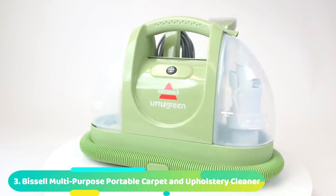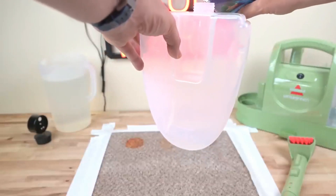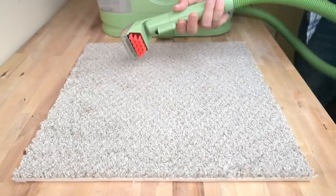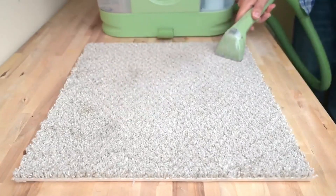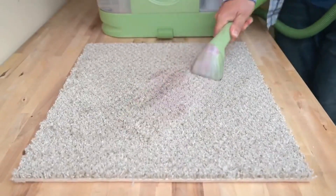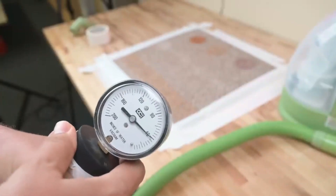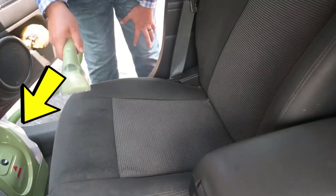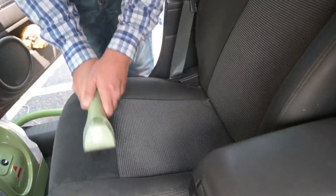Number 3: Bissell Multipurpose Portable Carpet and Upholstery Cleaner. The Bissell Multipurpose Portable Carpet and Upholstery Cleaner, which costs $124, is a great choice because it's small and easy to move around the house. Whether you're cleaning car seats or a spot on your carpet, it can do a great job of getting rid of stains. Stains can be removed from carpets, furniture, the insides of cars, and other surfaces. It has strong spray and suction to get rid of tough pet stains. With a 48-ounce tank, you can clean more before having to fill it up again. This item costs $124 on Amazon.com.